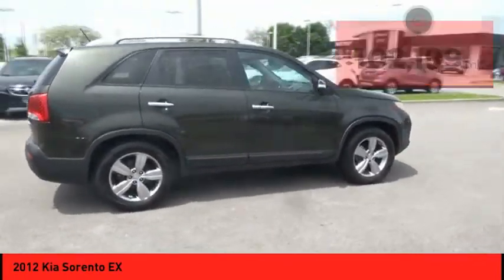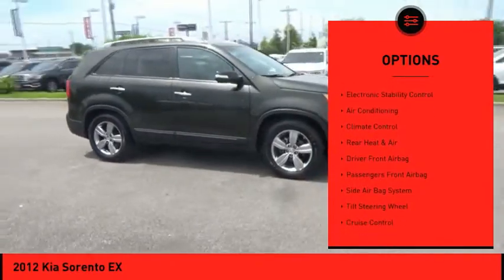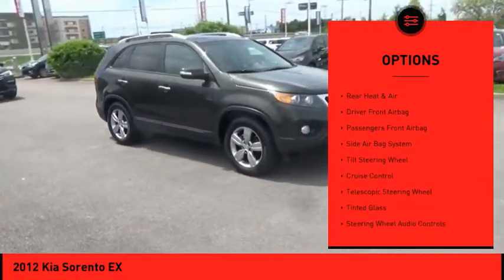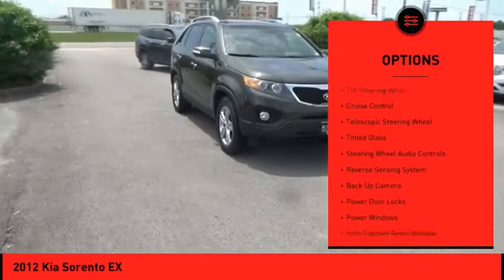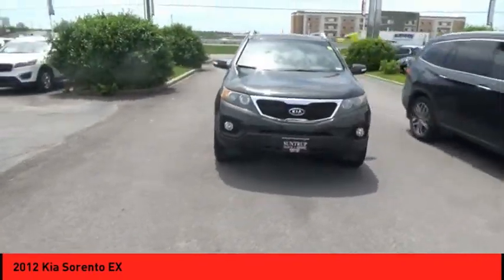Here are some of this vehicle's great options: backup camera, traction control, power sunroof, steering wheel audio controls, CD changer, power driver's seat, air conditioning, alloy wheels, auto express down window, and cruise control.